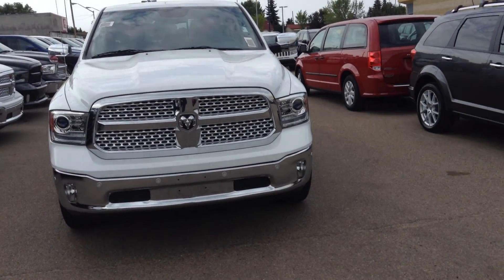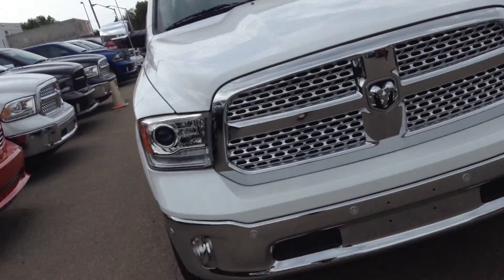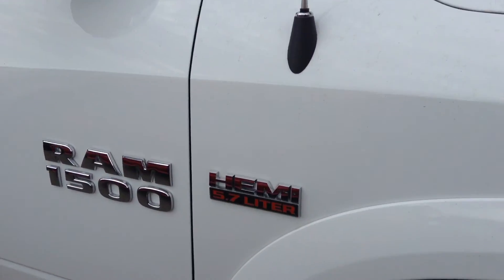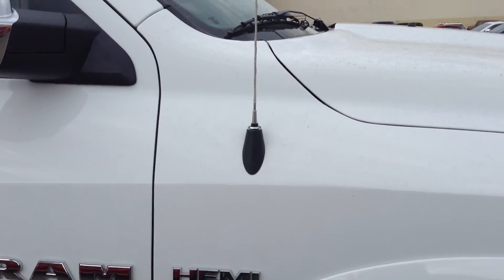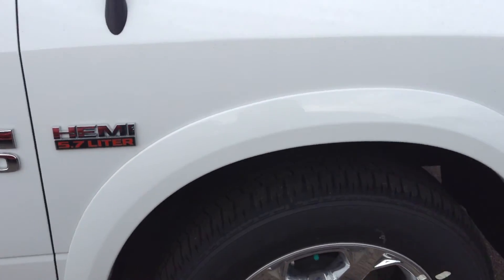This is one of our 2015 Ram 1500 Laramies. This one does have the 5.7 engine. The Laramies that we have sometimes also have the EcoDiesel, but this one does have the 5.7 — a little bit more pep, a little bit less fuel economy, but still a great truck all the way around.